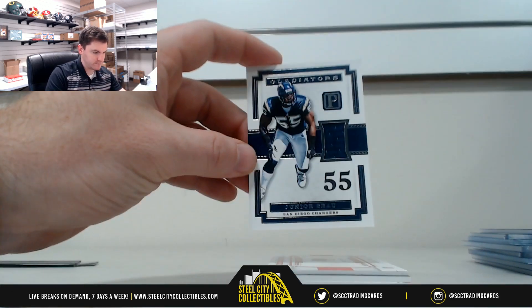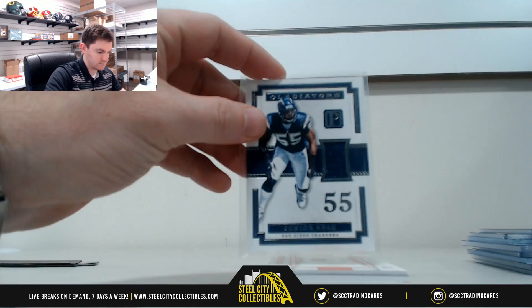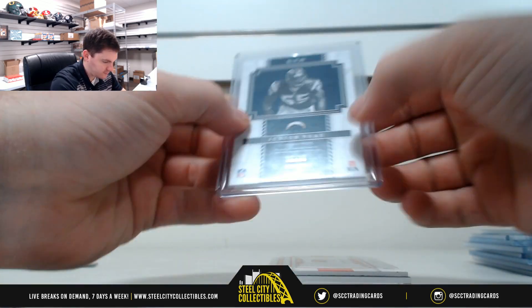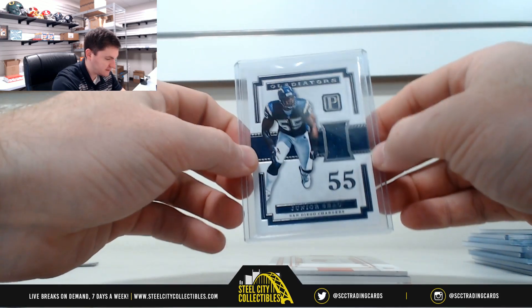Junior Seau Gladiators jersey. 16 of 99 — so that's 6, going to Jared R.